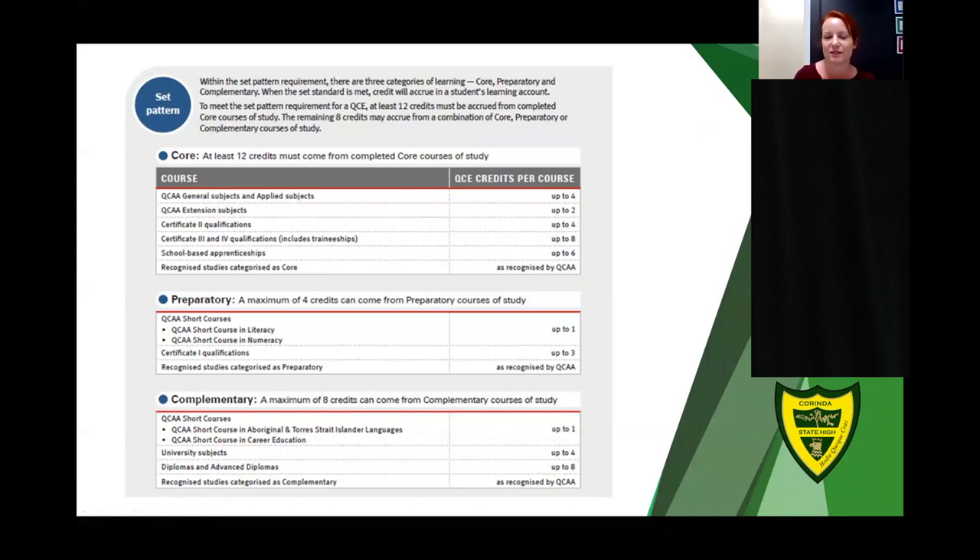There are three types of study that can contribute to your Queensland Certificate of Education: core components, preparatory courses, and complementary options. All of our general and applied subjects come from the core components of the QCE calculation, and a lot of our VET qualifications do as well.